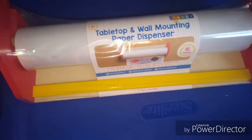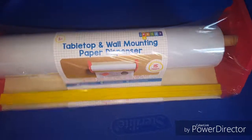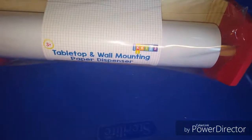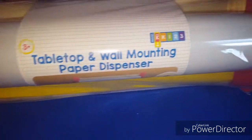Without further ado, let me show you what I got from Target just today — this stuff is fresh out of the bag. The first thing I got is this tabletop and wall-mounting paper dispenser. This will be great in our family office that I'm setting up right now.